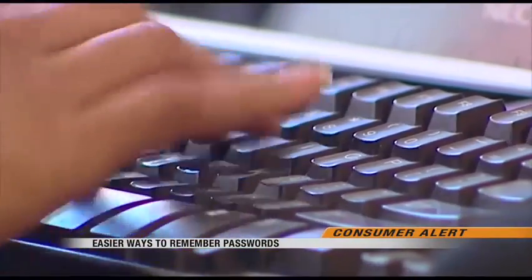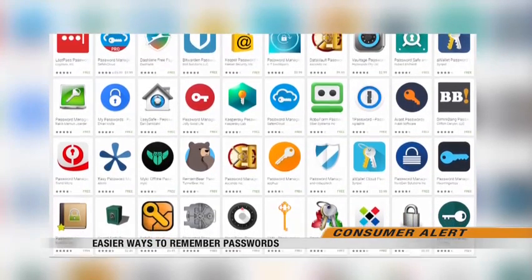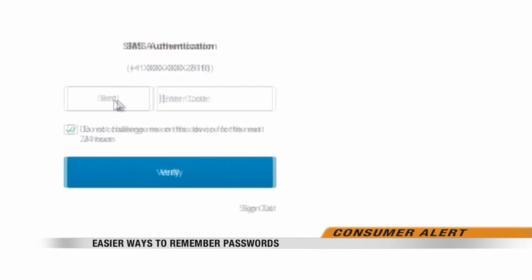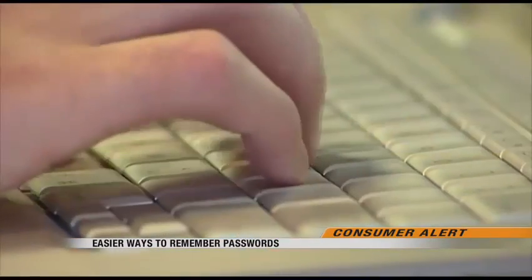But it can be hard to keep track of that. So Risher recommends a password manager that can remember them for you. It's also good to set up two-tier authentication, which usually involves a text or app. A code is sent to your device and you type it in as an extra security step. That's probably the best way that your viewers can protect themselves, is by adding that second factor.